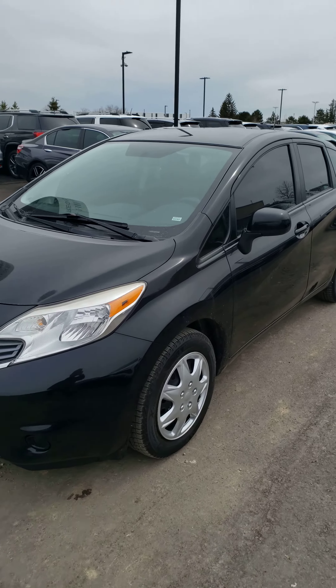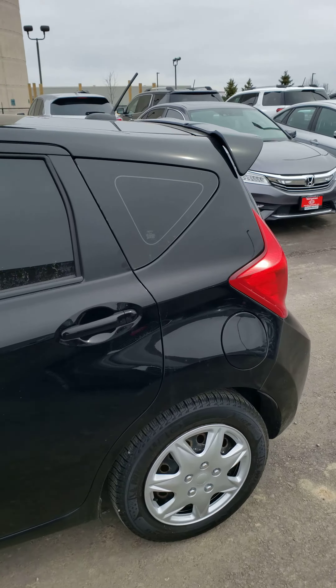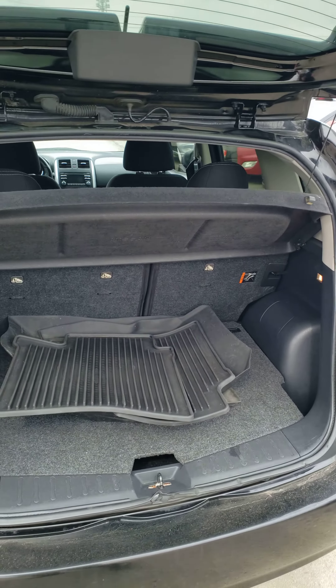As you can see this is in great condition, under 100,000 kilometers. It is the hatchback style so therefore it does give you a little bit more room in the back with the 60-40 split and it also does come with the WeatherTech mats.